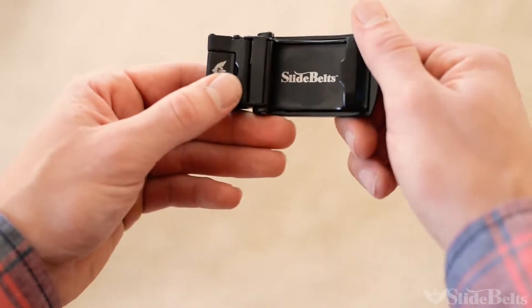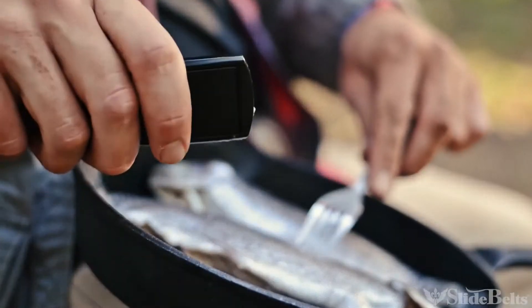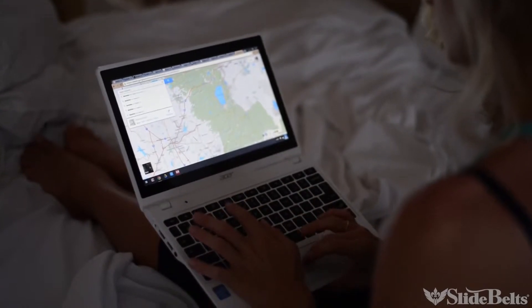The buckle is where the magic is. There are three different prototypes: one's got a fire starter, the other one has a multi-tool, and the most advanced prototype even includes GPS.